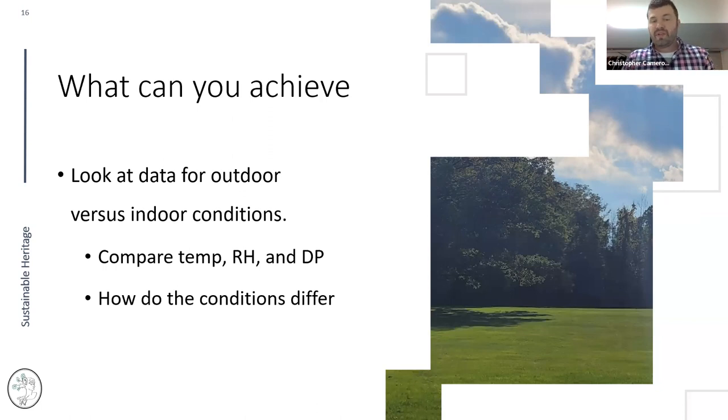Look at outdoor air data versus indoor air data if you're data logging. Get a data logger outside, cover it from water, and evaluate the data. What is the dew point outside versus inside — do they track closely? If so, your building may be leaky. How well does temperature impact your space? If conditions agree with outdoor data, you likely have leakage or carryover from outside.